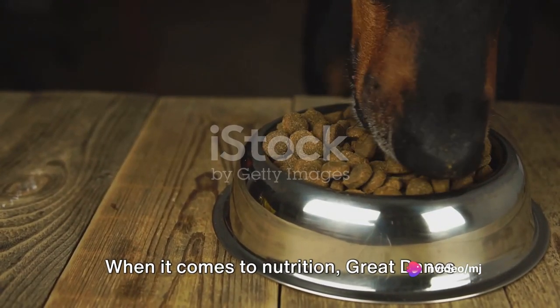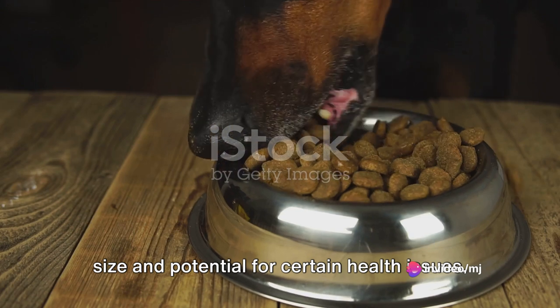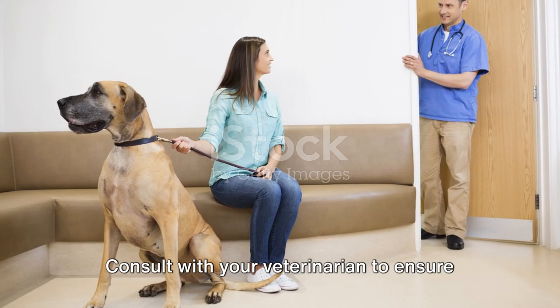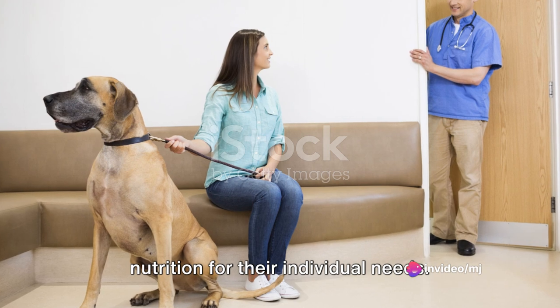When it comes to nutrition, Great Danes have specific requirements due to their size and potential for certain health issues. A balanced diet with high-quality dog food formulated for large breeds is crucial. Consult with your veterinarian to ensure your Great Dane receives the appropriate nutrition for their individual needs.